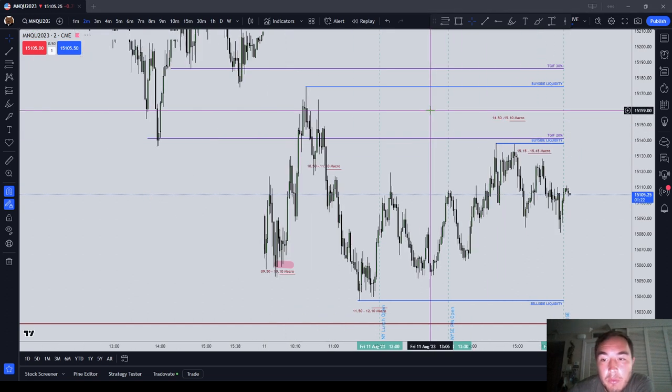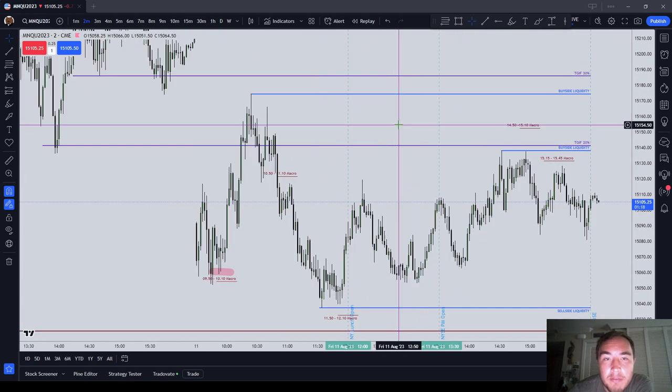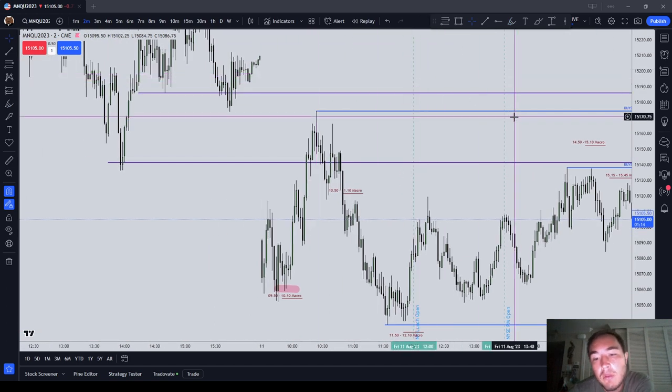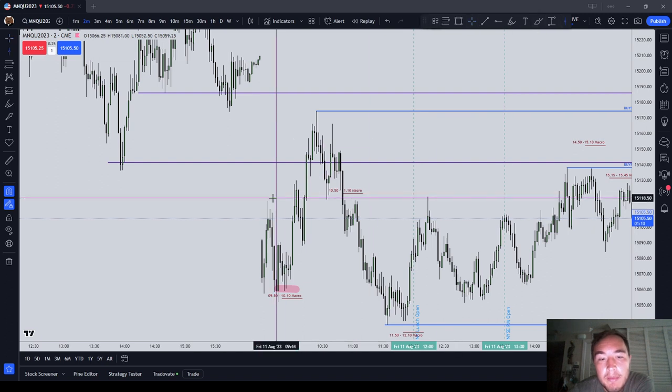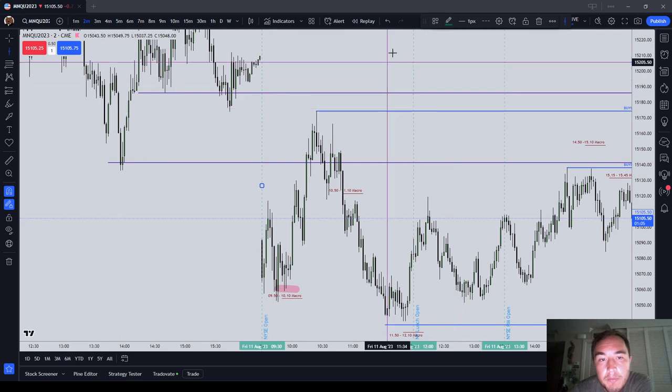I'm having difficulty with August price action. I'm going to go through Friday's price action and tell you what I think price did, and then what I think I am doing wrong.